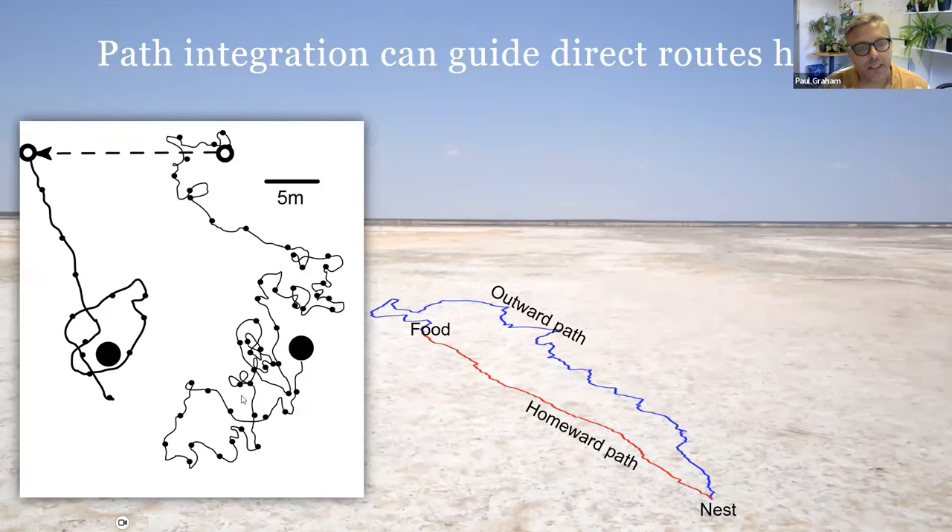An experimental demonstration: a Cataglyphis ant takes a tortuous outward path, is given food, then picked up in a dark vial and displaced 20 meters to the side. Released with the food item, she follows a beautiful straight trajectory in exactly the right direction and for exactly the right distance she would have needed to reach her nest had she not been displaced. When the nest isn't there, she begins searching — proving the route depends on the outward journey, not on sensory information from the real nest.